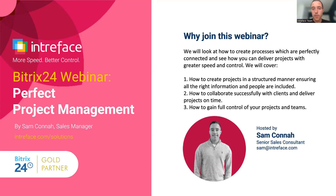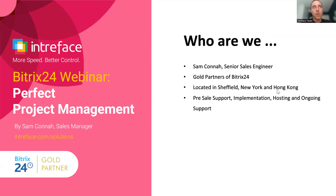Hello and welcome to today's Bitrix24 webinar, Perfect Project Management. Thank you for joining today. We'll just go through some introductions first of all. My name's Sam Connor, I'm part of the sales team here at Intraface.